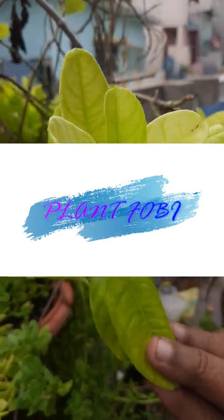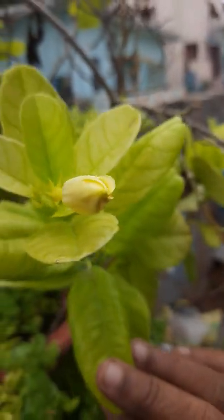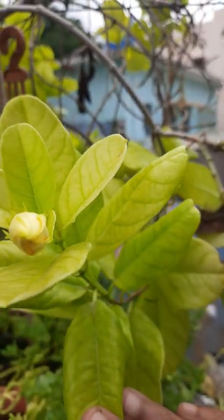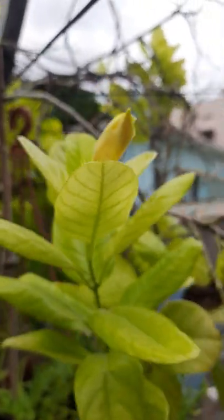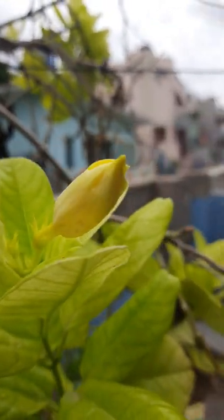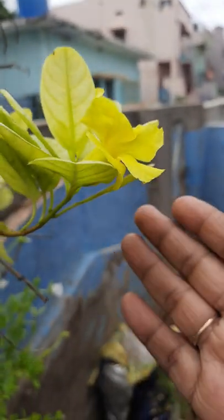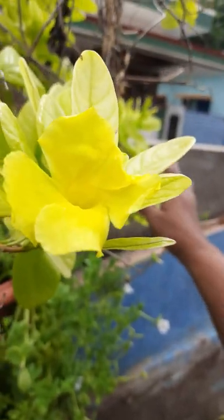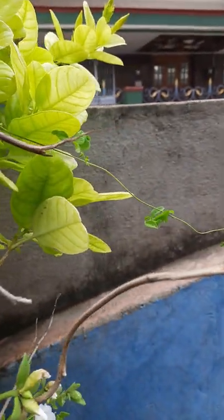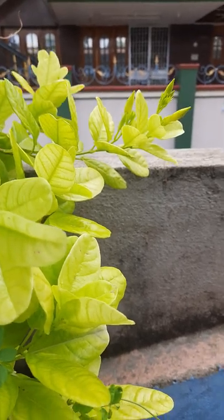Hi, hello, welcome to my garden. Today I will show some blooming flowers. See here, this is a yellow flower. There is a bird here, flower is there. Some birds are there.